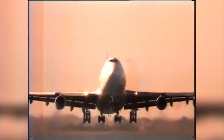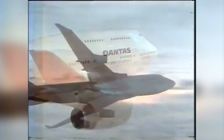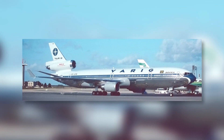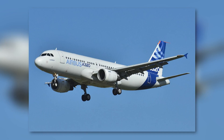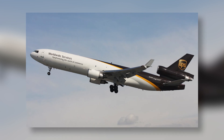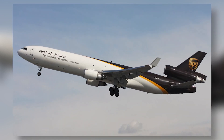Boeing decided to equip its new 747-400 model with winglets as a standard feature, citing significant improvements in flight efficiency. This decision marked a pivotal moment, offering a commercial stamp of approval that was hard to ignore. Soon, Airbus, McDonnell Douglas, and other major aircraft manufacturers began to explore winglets in their designs as well.